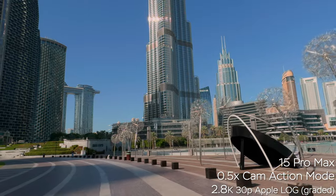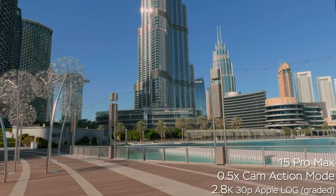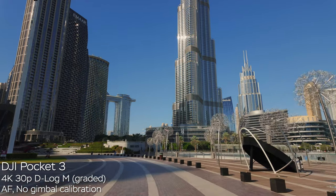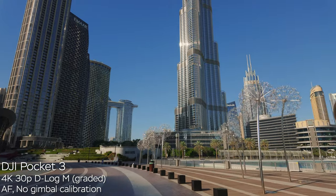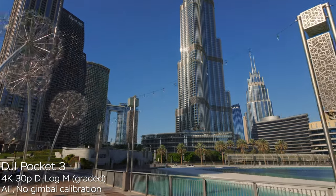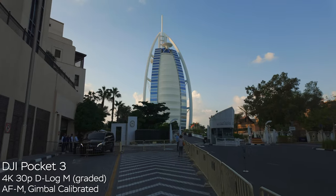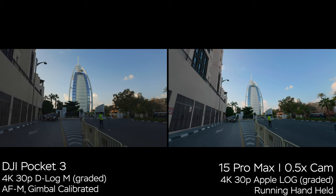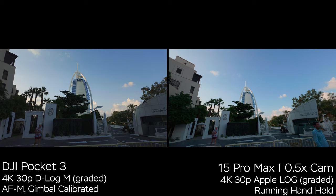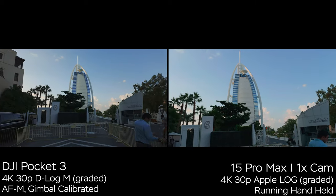On the iPhone you also get an action mode where the resolution drops to 2.8K with a slight crop, giving even steadier shots. I don't use this mode regularly because I prefer better resolution, but it's still an option. Now about an issue with the DJI gimbal — look at the left skyscraper in the image. You can see slight jitter or micro-shakes when running fast with the DJI gimbal. I tried to recalibrate the gimbal and use AF-M manual focus mode, and still I can see some micro-jitter. So if you want to run with the Pocket 3, you will get some shakes. Maybe they'll fix it with a future firmware update. On the iPhone, stabilization is really good, though slightly shaky — you still need to level the horizon a bit. I hope DJI will improve the gimbal strength with a firmware update.